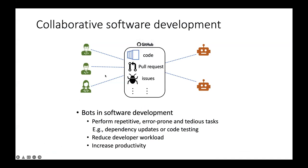Collaborative software development means developers come together to contribute and develop a particular software artifact. GitHub is one of the social coding platforms which promotes collaborative software development. It has many artifacts such as code, pull requests, issues, discussions, and so on.